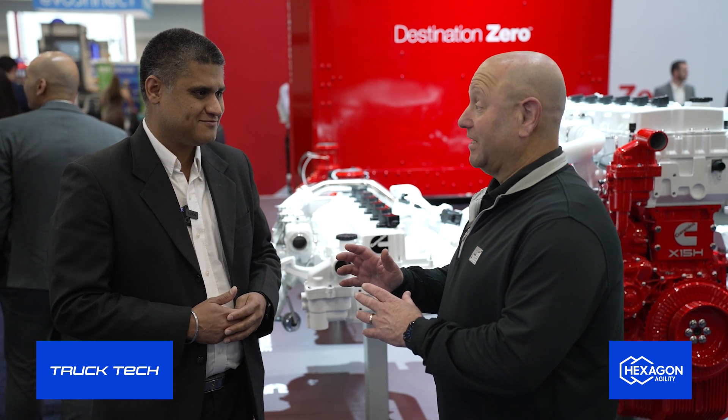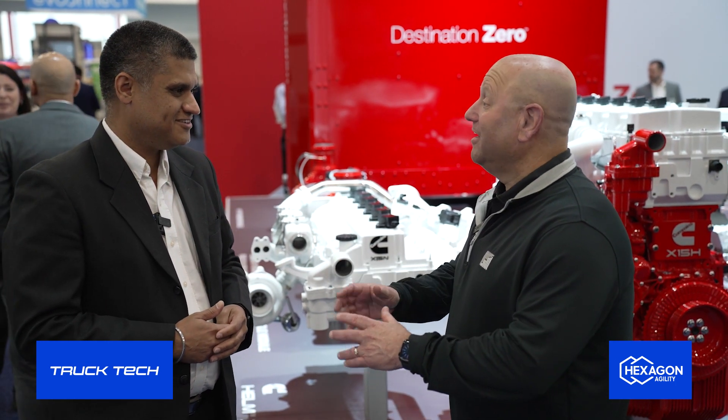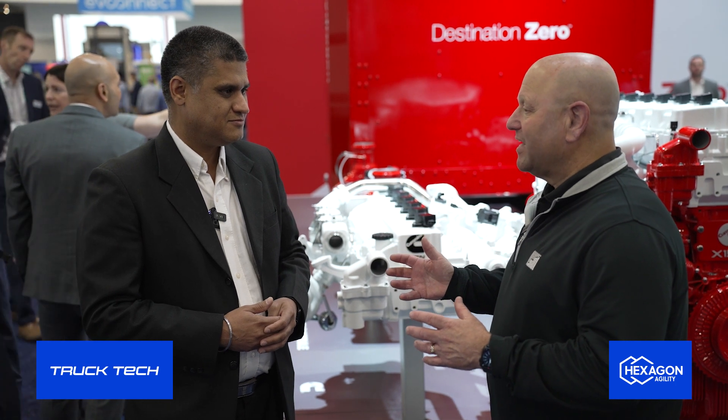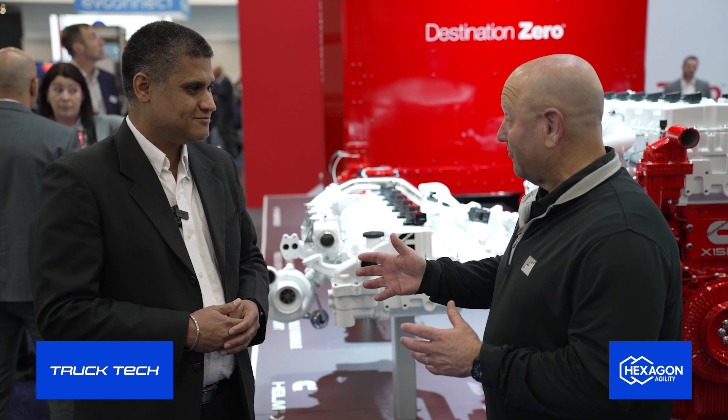We are just about a couple of months away from regular production. It's going to come first in the Paccar family, which is both the Kenworth and the Peterbilt truck, and then Freightliner is not far behind — so in 2025 we should see the Freightliner truck coming out as well. We remember when it was launched in Asia at the tail end of a joint venture. The talk was: if we get interest here in the U.S., we'll bring it here — and sure enough, here we are.